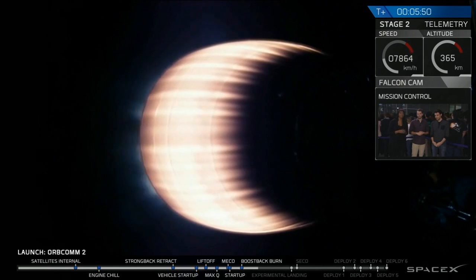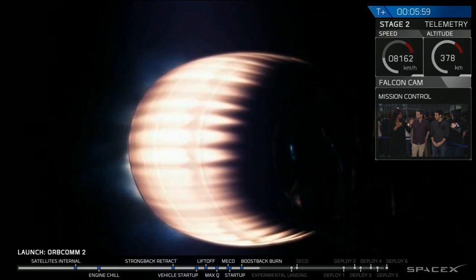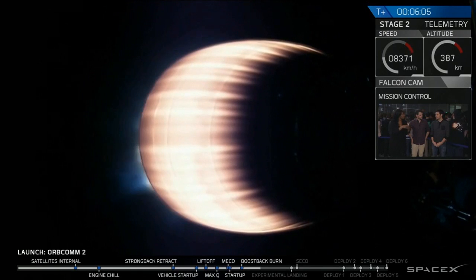That boost back burn is really important because it reorients us back down to the launch site, back down to landing zone one, as opposed to normally after the second stage separates from a rocket, that first stage will continue on a sort of ballistic trajectory and crash into the ocean.